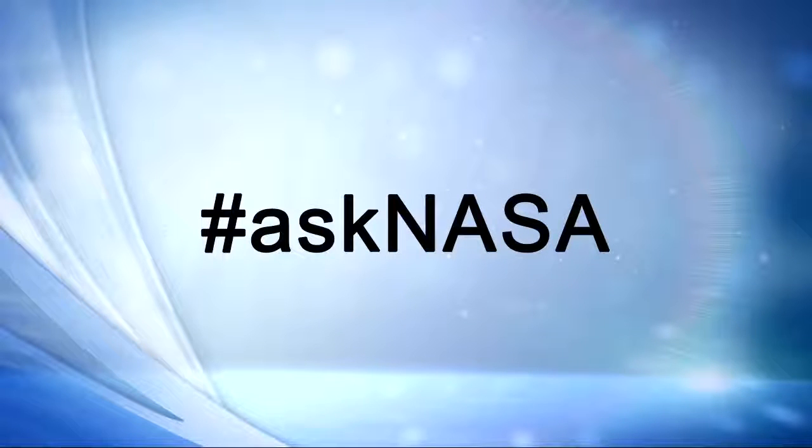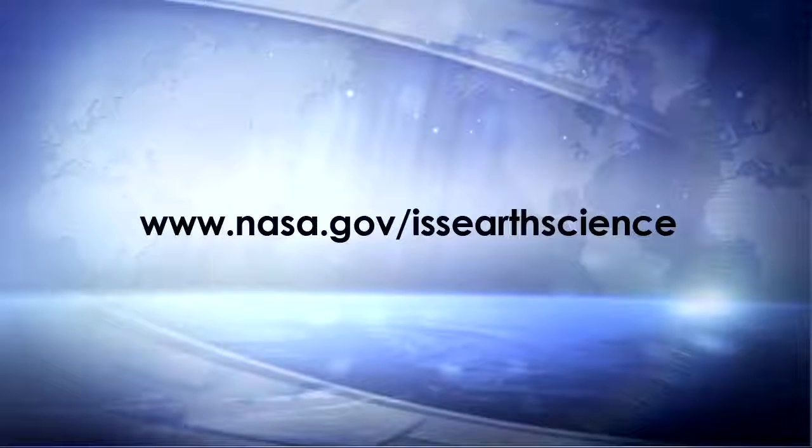After today's presentations, we'll be taking questions from the media here in Washington and on the phone lines. If you're listening on the phone lines, to ask a question, please press star one. We'll also be taking questions online — post a question with the hashtag AskNASA. For more information on how NASA will be studying Earth from the space station, please visit www.nasa.gov/issearthscience, one word.